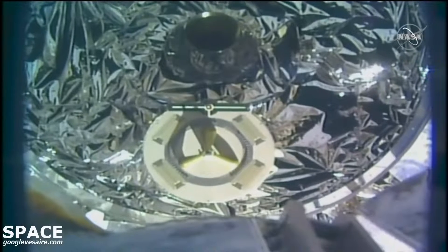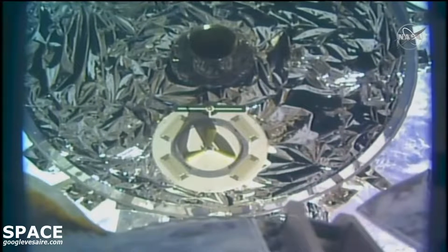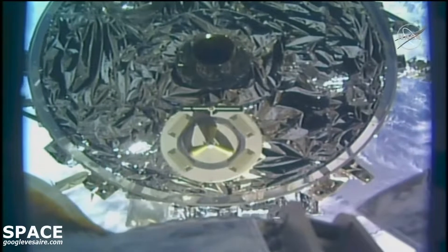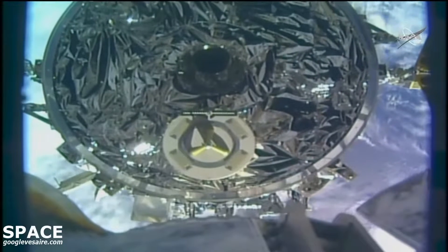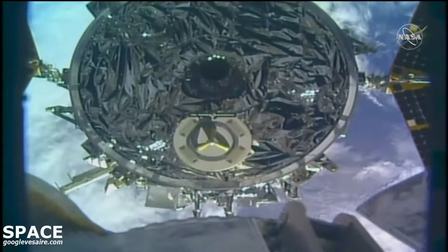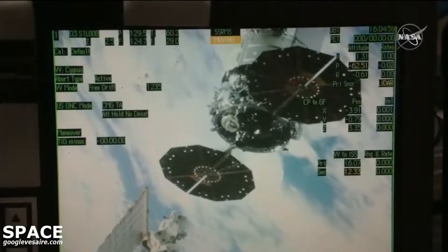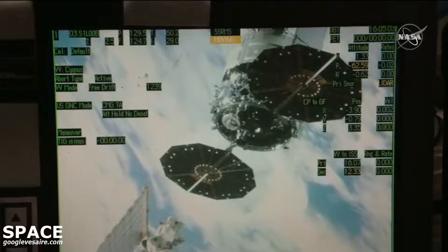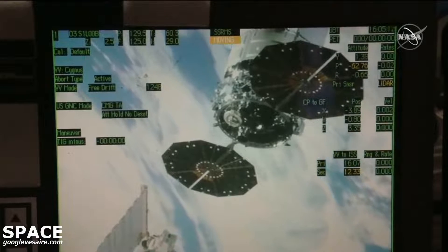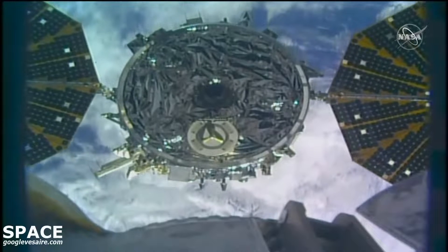This is RMS — vehicle clearance approximately 1.5 meters. Copy, good clearance at 1.5 meters. We want approximately 4.5 meters and more, ready for step four. Copy, 4.5 meters. And we concur with step four. The spacecraft now 4.5 meters away from the Canadarm2, and the Canadarm2 continuing to back away.